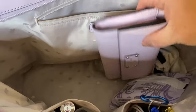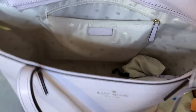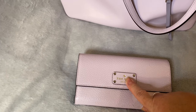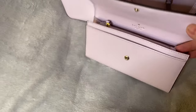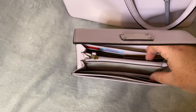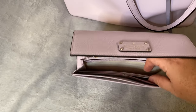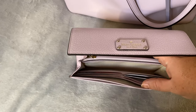I also have with me the matching wallet to this bag. This is a lavender with gold print Kate Spade with the signature spade logo on the top, and a very strong snap closure. In here you can see the inside of the wallet — it does have a full pocket on the back, a full pocket on the side of the coin area, and another side pocket. It does fit 16 cards.